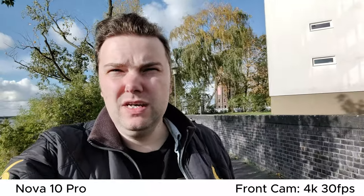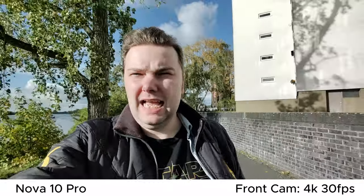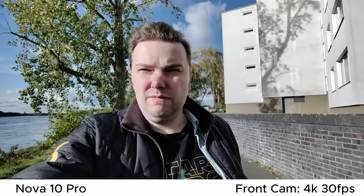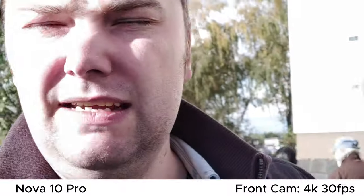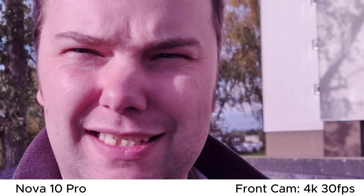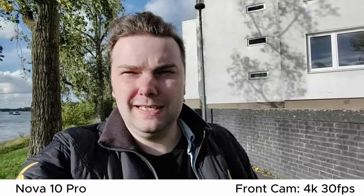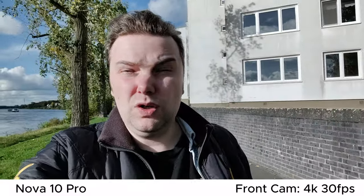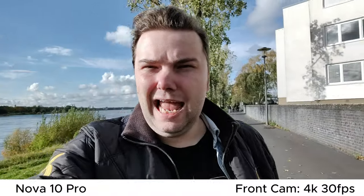Now the Huawei Nova 10 Pro — just like the Nova 11, which is basically the same in a different housing — shoots at 0.8x magnification, 4K 30fps, just like the P50 Pro, with ultra-wide angle. This is much more stable than on the P50 Pro, which is quite interesting. The 0.8x default magnification is what I like most. It also has a 2x zoom without stabilization using a second sensor — useful if you need to show something like earbuds or makeup up close.